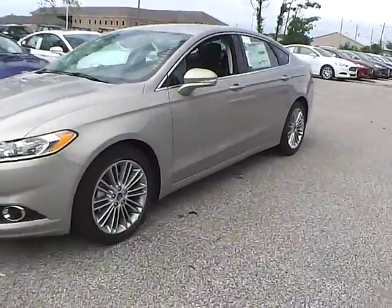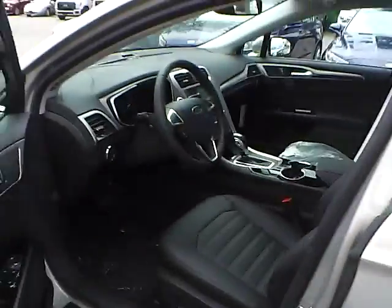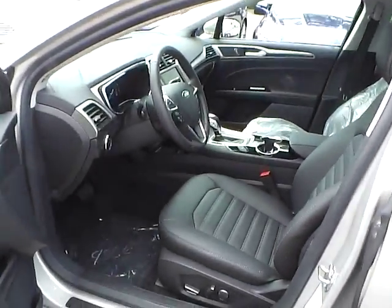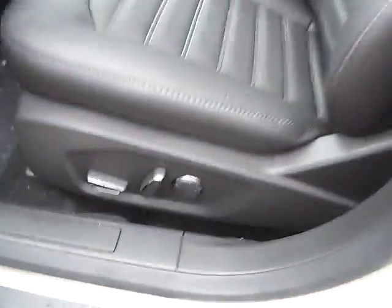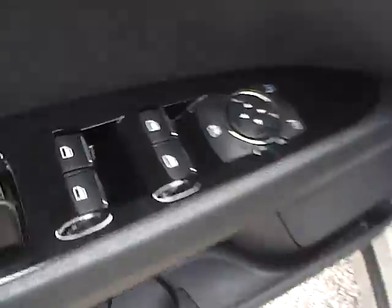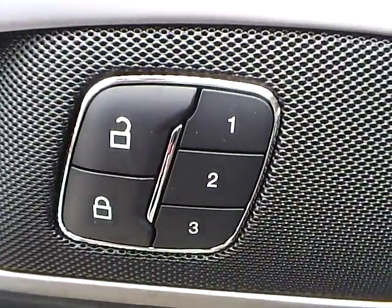So let's take a look at the interior of the vehicle. Inside we have charcoal black leather interior with power driver seat. We also have power windows, power mirrors, power door locks, and memory driver seat.